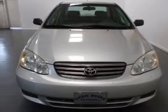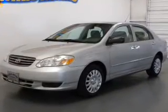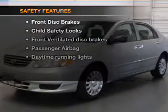Air conditioning, power steering, power mirrors, an AM/FM stereo with a CD player, and an adjustable tilt steering wheel. If safety is a high priority,